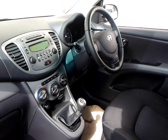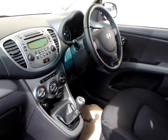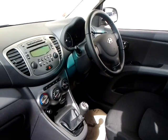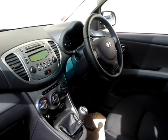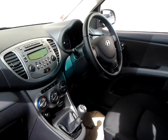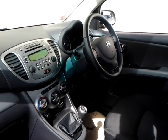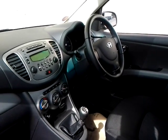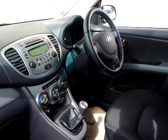This car has a very high specification which includes a sunroof, front and rear electric windows, reverse parking sensors, auxiliary iPod and USB connections, MP3 CD player, heated seats and air conditioning. It also has a leather steering wheel and gear knob.